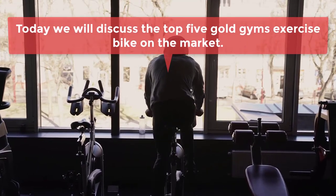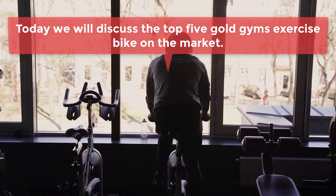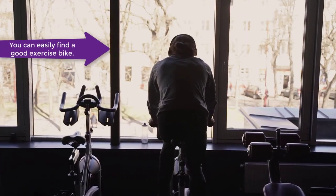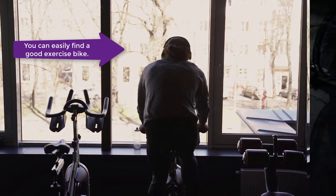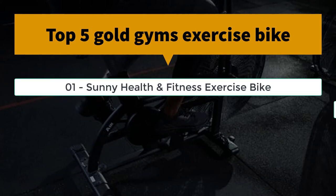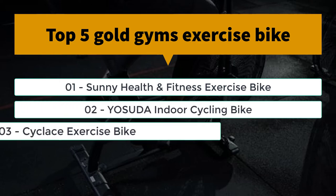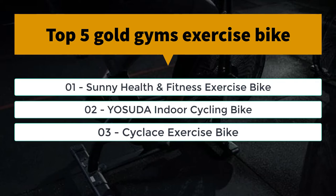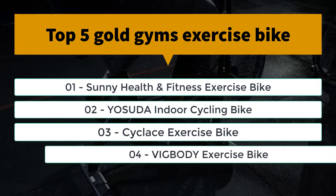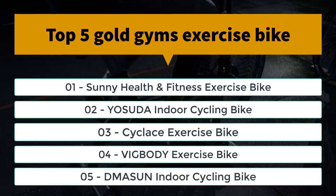Today we will discuss the top 5 gold gems exercise bikes on the market. Number one: Sunny Health and Fitness exercise bike. Number two: Yosuda indoor cycling bike. Number three: Best Cyclase exercise bike. Number four: Big Body exercise bike. Number five: Team indoor cycling bike.